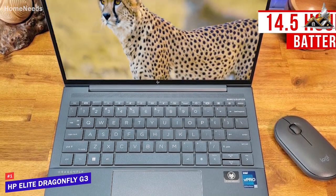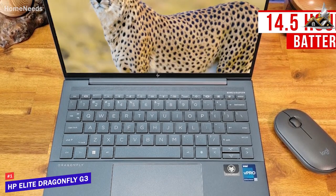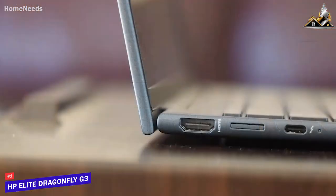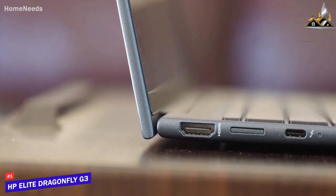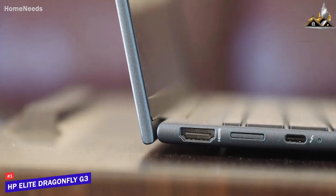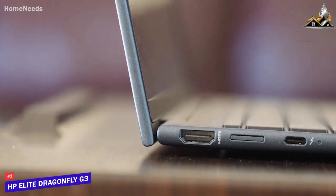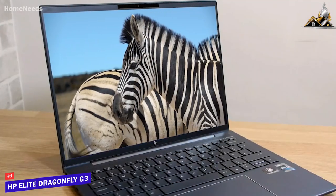That 14.5-hour battery life is much longer than cheaper models such as the HP Spectre x360 13. It also comes with an HDMI port, a 3.5mm headphone jack, a nano SIM slot, a USB-A port, and two USB 4 Type-C ports with Thunderbolt support to connect your preferred accessories.